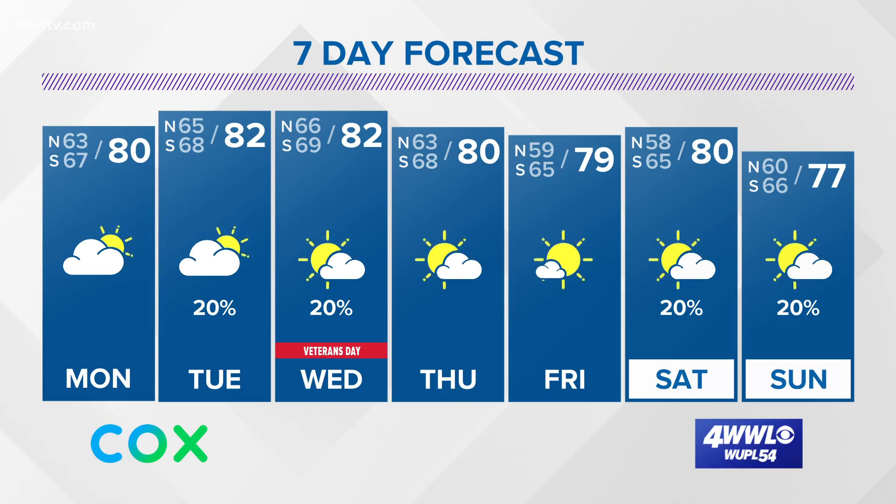The seven-day forecast is looking pretty quiet and somewhat warm, but a stronger cold front may cool us down next week — so a little something to look forward to there.